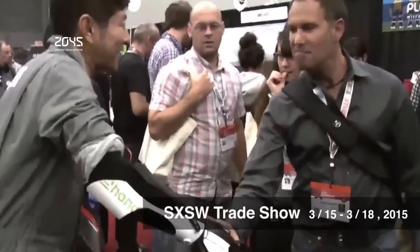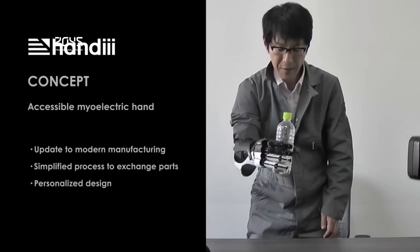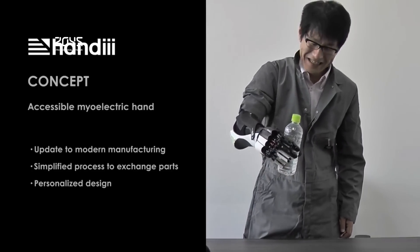It is also very customizable in that it can be purchased in varying color options. The fingers are interchangeable, meaning that different fingers can be added on for different situations.